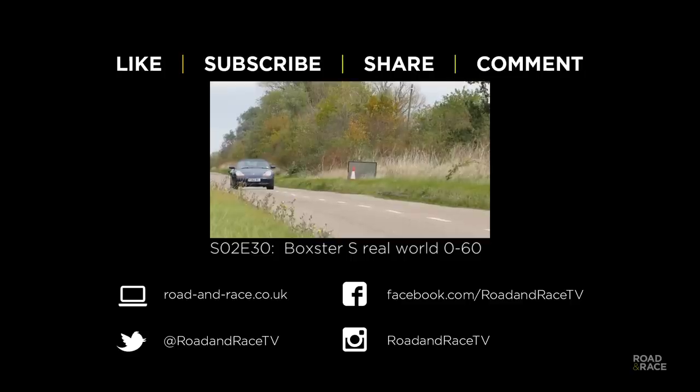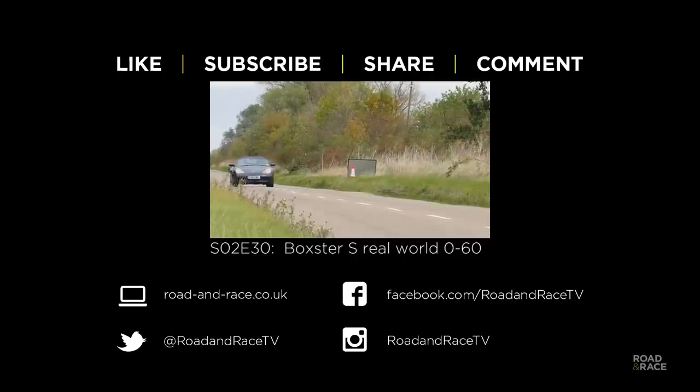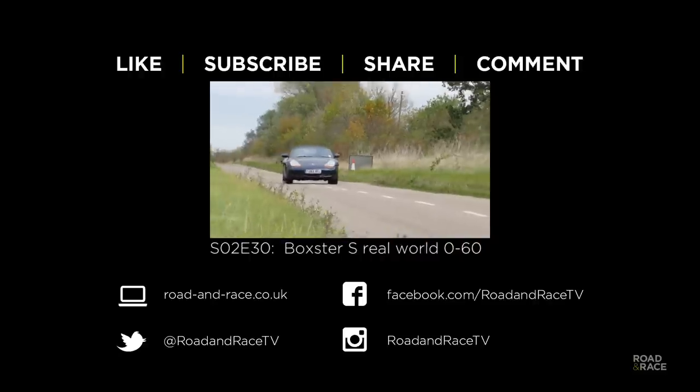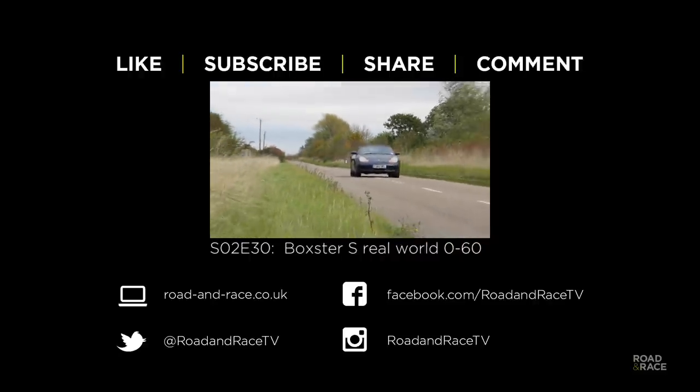If you've found this video useful, please subscribe and hit the like button as it really helps us make more shows. Click the suggested box at the top of the screen now to watch the next video in this series. Feel free to get in touch by leaving a comment, and you can keep up to date with us via our website, Facebook, Twitter or Instagram.